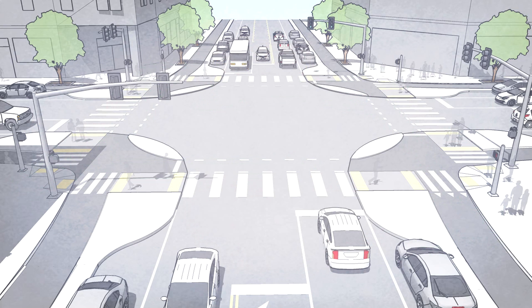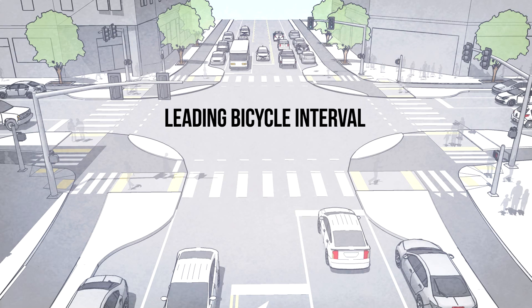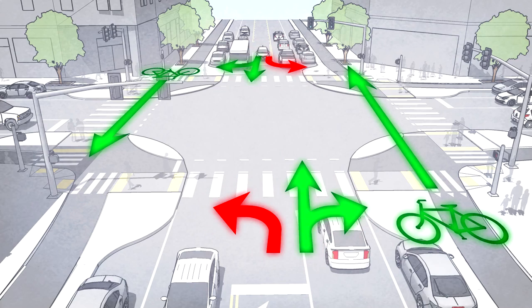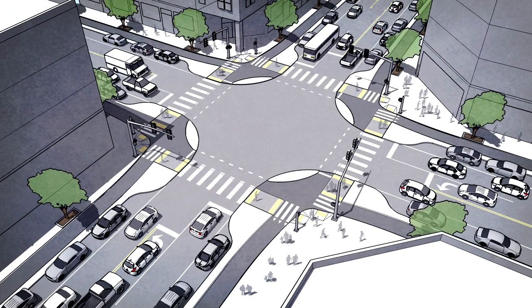When it's not possible to prohibit conflicting movements entirely, an alternate approach is to provide a leading bicycle interval — a head start green light for bikes of anywhere from two to five seconds. It provides them a little extra time to get rolling, enter the intersection, and maybe even clear it completely before people driving start to move.